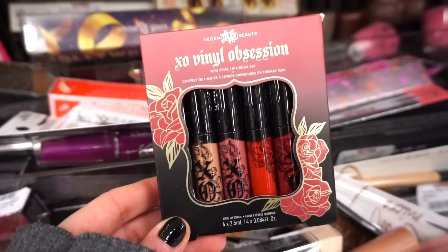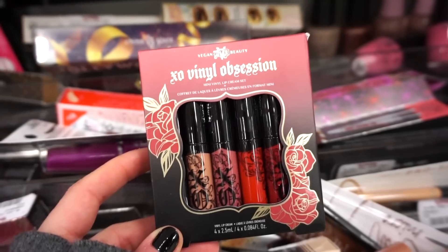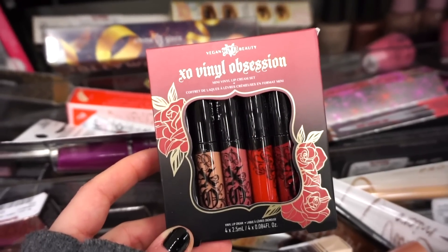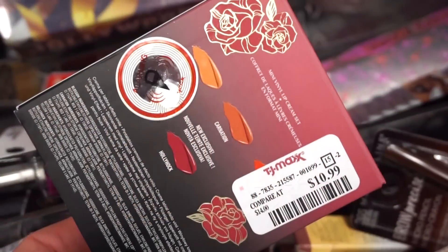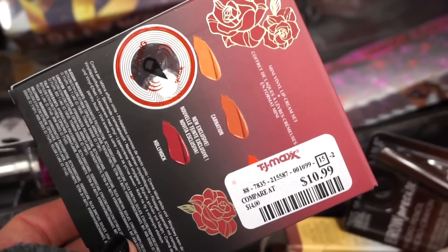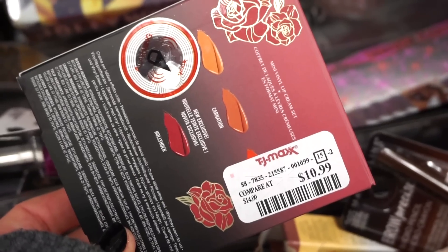Next, I see that they have this from Kat Von D — really, really cool. I remember this was on sale on Sephora's site for a bit. It's the Mini Lip Creme Set, so we get four liquid lipsticks. These are actually really, really pretty shades — we get some neutrals and some reds. On the back you can see some of the names. It's $10.99, which I think is a bit steep; I expected it to be like maybe $6.99.